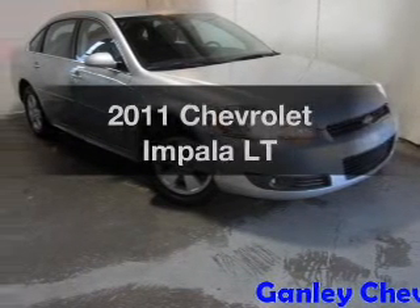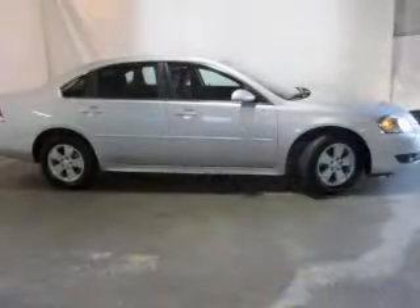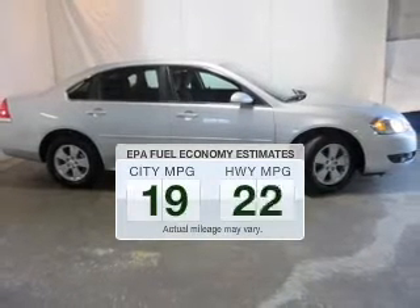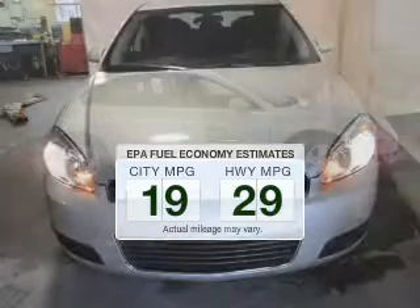Introducing the 2011 Chevrolet Impala — everything you need under one roof with this great vehicle. Save your money and make fewer trips to the gas station to fill your tank when driving this fuel efficient vehicle.